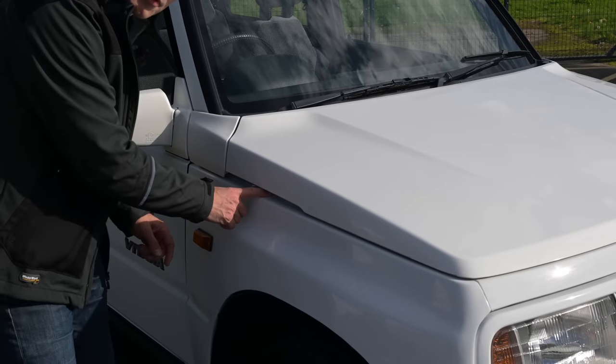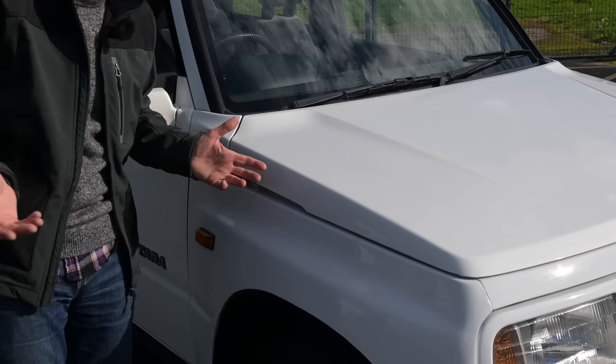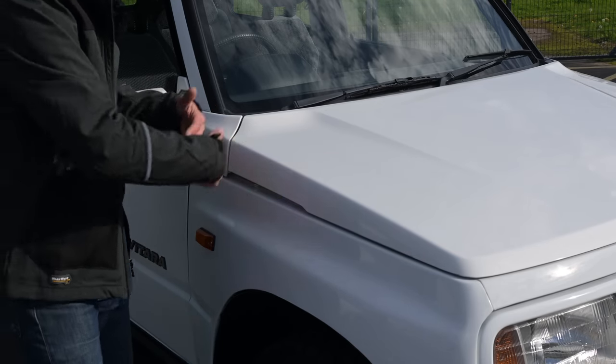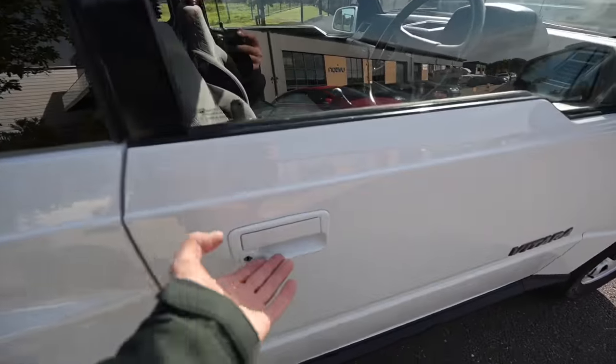I'm quite curious about this little styling detail on both sides of the bonnet — it looks like an air intake. On later model Range Rovers and Discoveries this actually is a wading air intake drawn up the side of the bonnet. However, on this car it doesn't go anywhere — it just loosely opens into the engine bay. It's purely a styling element. Now let's take a look around the car.